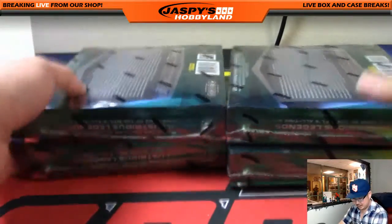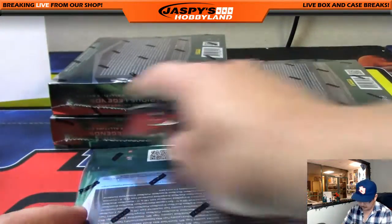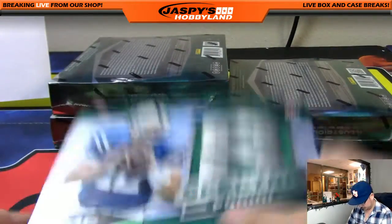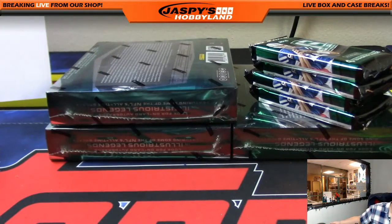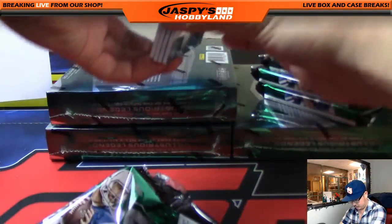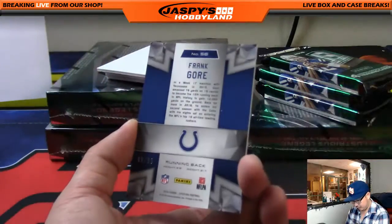Four boxes right here — Spectra Football, one of my favorite products. Always looks good. Good luck everyone. Break 15. All right, and let me grab a blank card so we can slow-play some of the hits that pop out of here. Good luck everybody. We're gonna start off with a little Frank Gore, 49 out of 99.